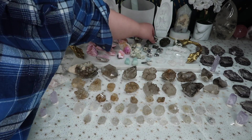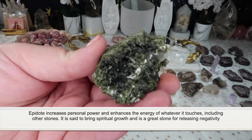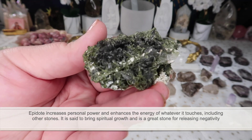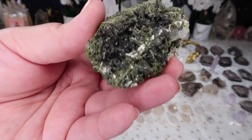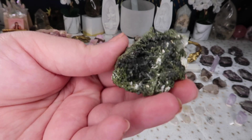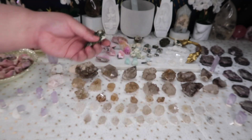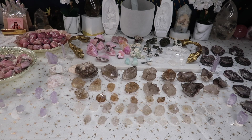I also have some epidote — look at how sparkly these epidote clusters are. I have just a few, about five of them, and they are so gorgeous. They are about half polished, half raw — not fully polished down but really beautiful specimens. I really appreciate the colors in these; there are so many different colors.